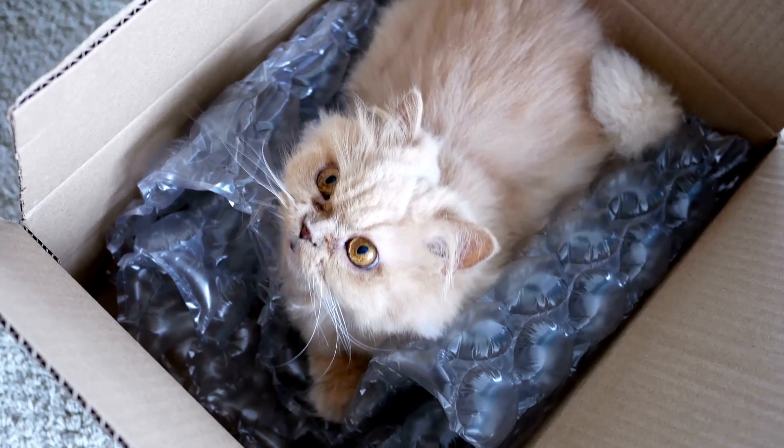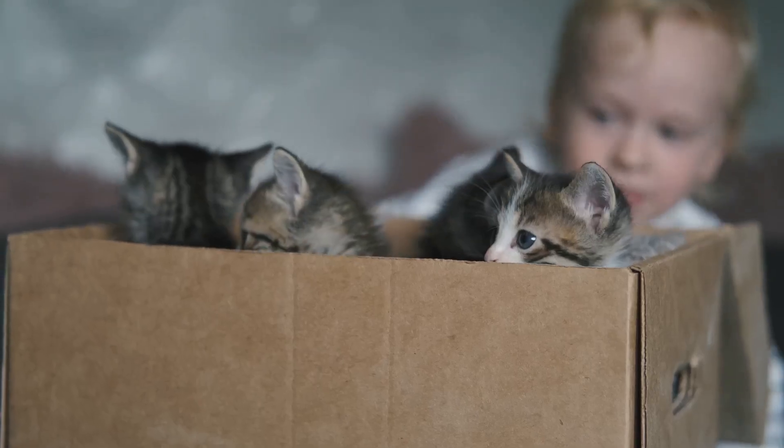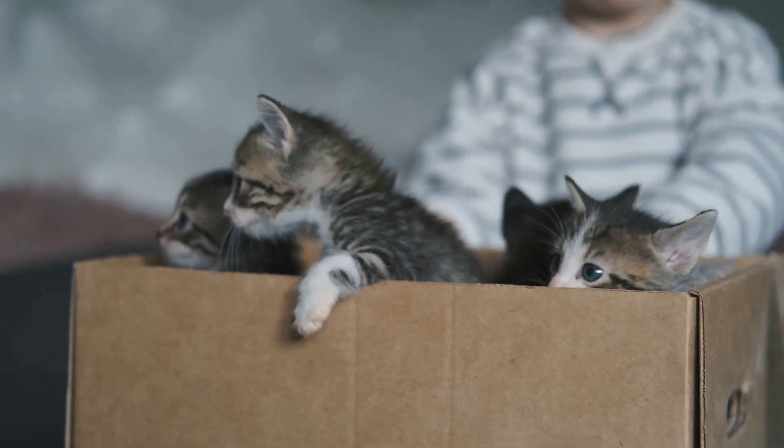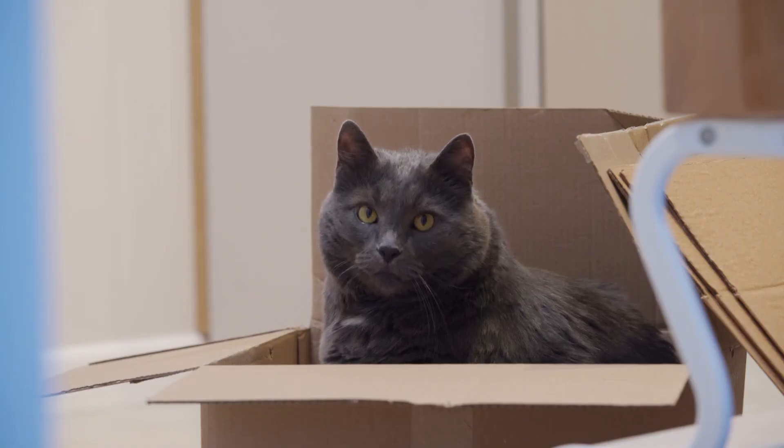Boxes also provide warmth and insulation. Cardboard is an excellent insulator, keeping cats cozy and comfortable. This is especially important for kittens who are still developing their ability to regulate body temperature. Next time you see your cat in a box, remember it's their personal sanctuary.